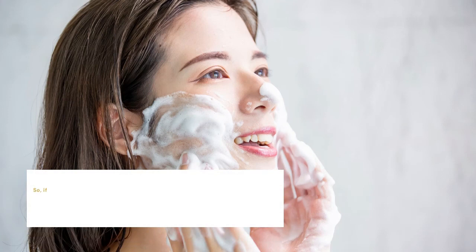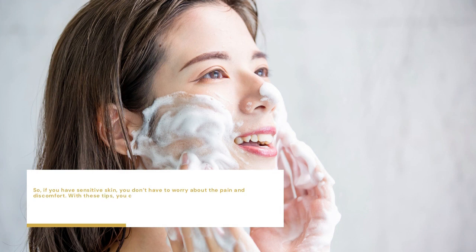So, if you have sensitive skin, you don't have to worry about the pain and discomfort. With these tips, you can undergo eyebrow embroidery with ease and comfort. During the procedure and after, your esthetician will be happy to assist you when necessary.